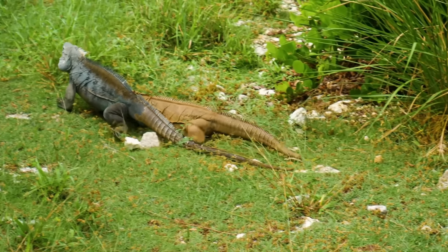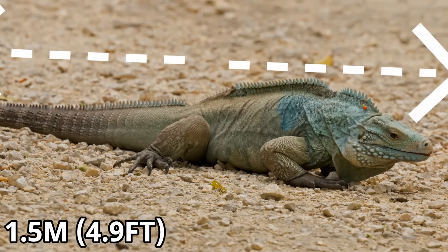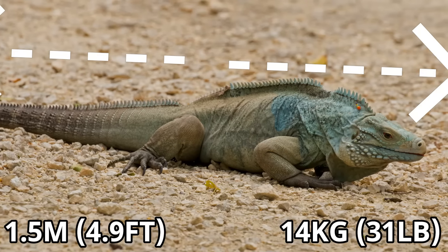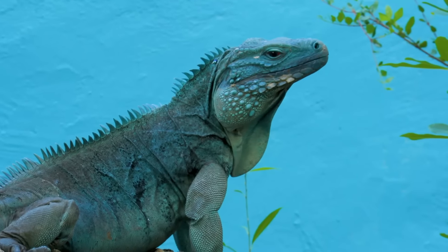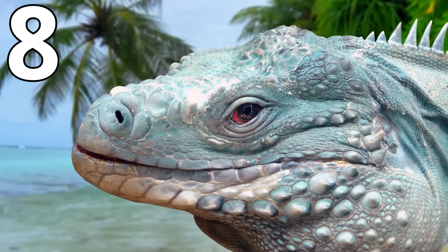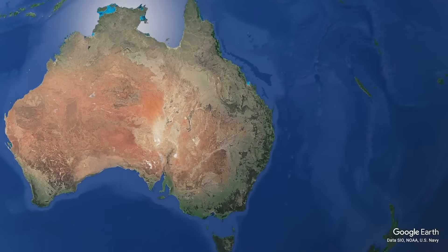The blue iguana is around the same length as the Galapagos land iguana, at around 1.5 metres long. Despite this, the blue iguana is a little heavier, as it maxes out at around 14kg. This means that the blue iguana is not the longest iguana in the world, but it is definitely one of the heaviest, and it is number 8 on this list.